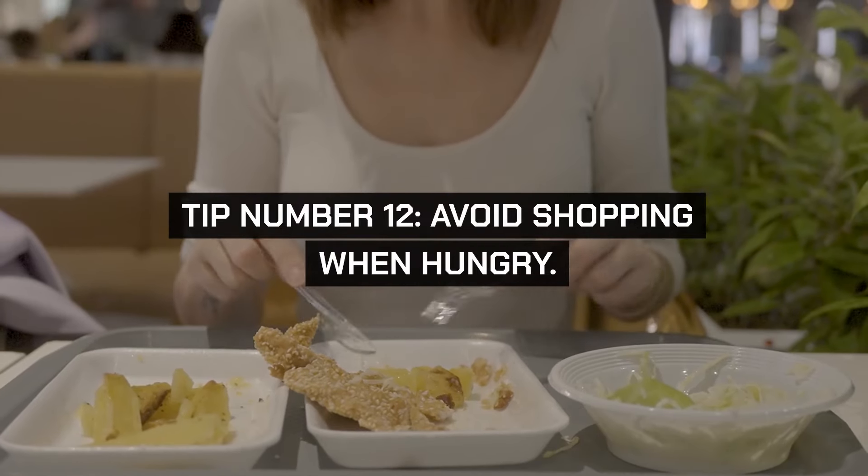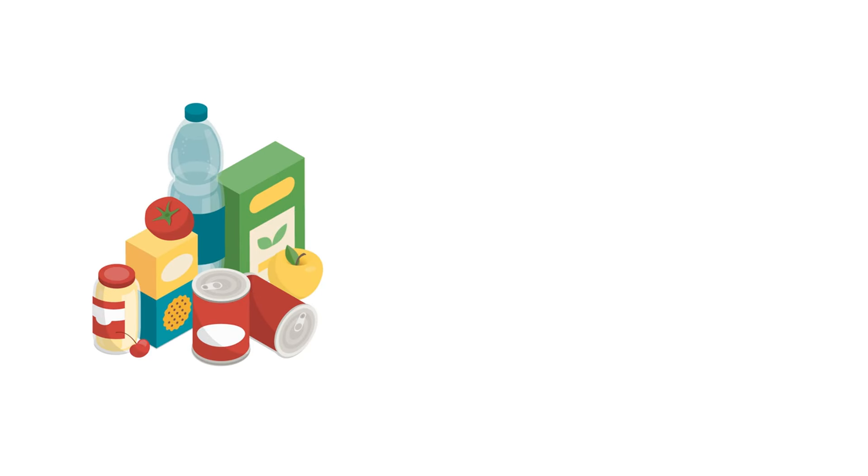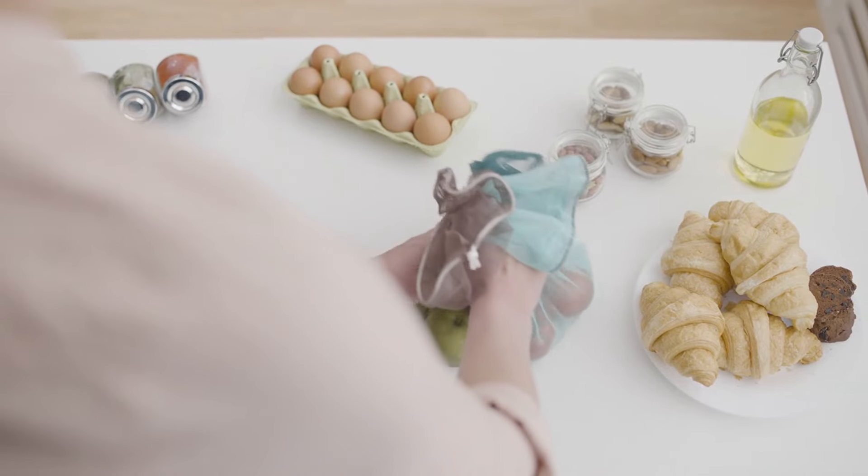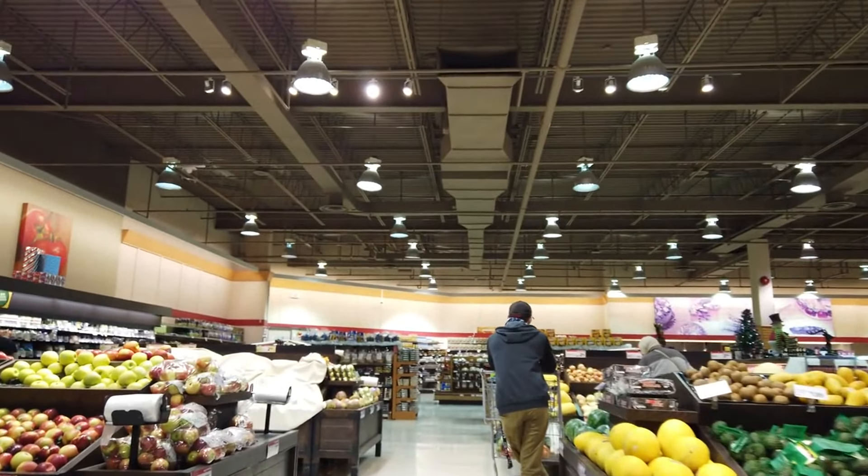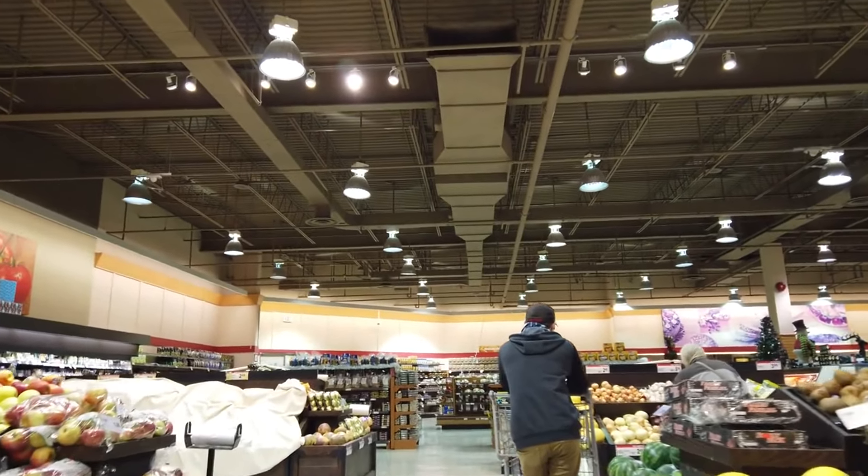Tip number twelve: avoid shopping when hungry. Eat a meal or snack before you go shopping. Shopping while hungry can lead to impulse buys and poor food choices. A full stomach makes it easier to bypass the snack aisle and stick to your shopping list.